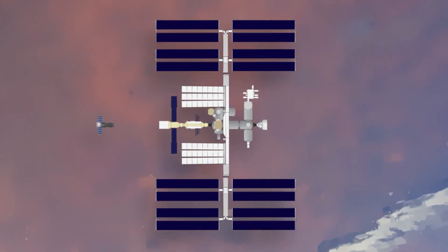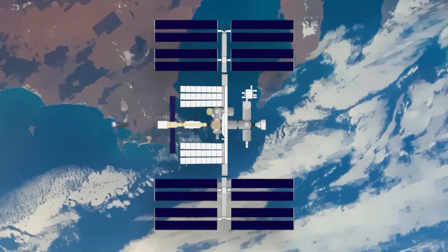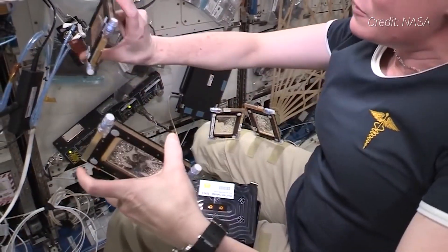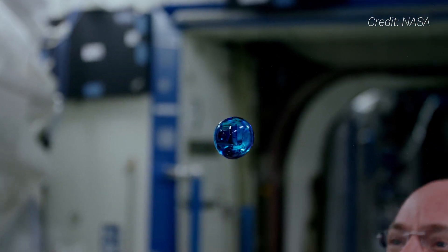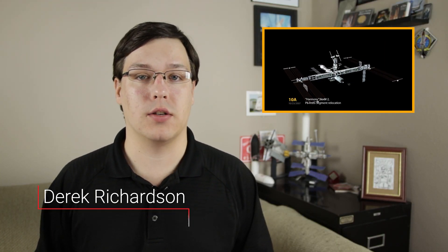For more than 20 years, the International Space Station has been flying around Earth, hosting hundreds of astronauts and cosmonauts from around the world flying on dozens of expeditions. In that time, hundreds of experiments have been performed at the outpost by its crews that are changing the way we understand the world and benefiting all of us on the ground. But to get to this point required 13 years of on-orbit construction and dozens of rocket launches.